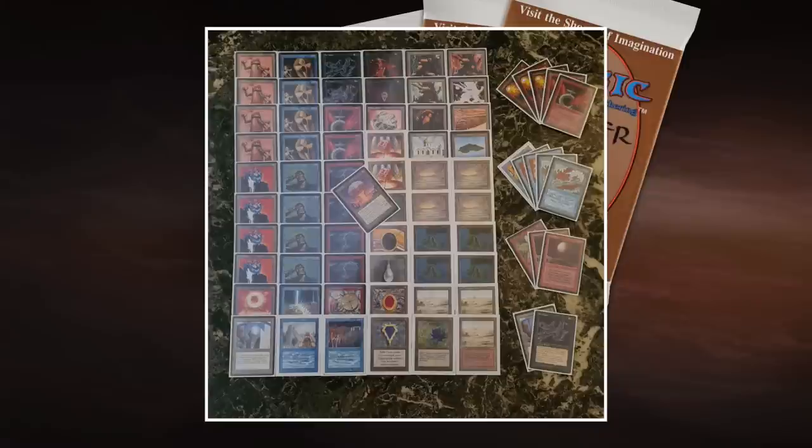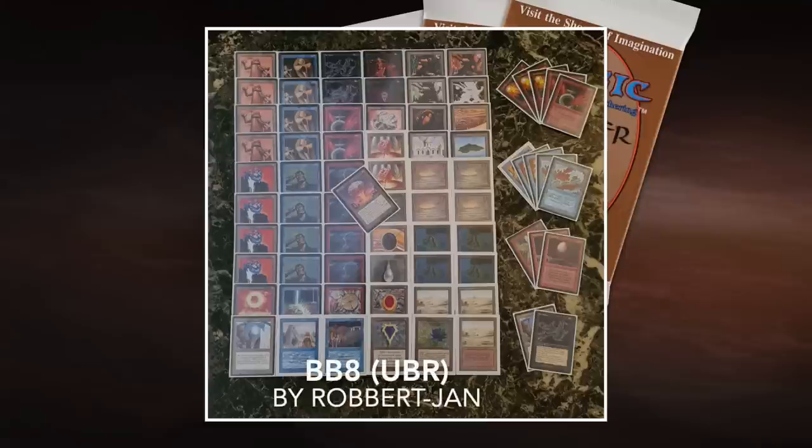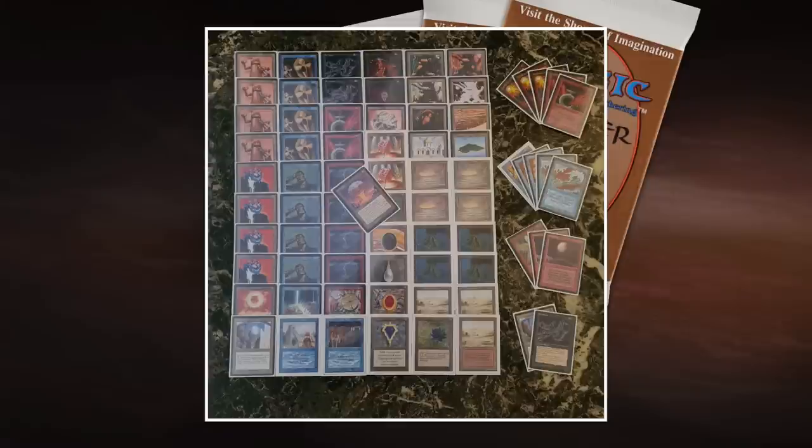We've had comments suggesting putting a Fireball in here and taking a Psionic Blast out. I think that's also an interesting idea. The creators Dishart and Hank really love instant speed and aren't a big fan of sorcery speed — that's their main reason to go with Psy Blast instead of Fireball. But looking at all that mana acceleration, Fireball could really work well in this deck also. Okay, we've looked at both decks — let's go to the top 16 of the Raging Bull series.